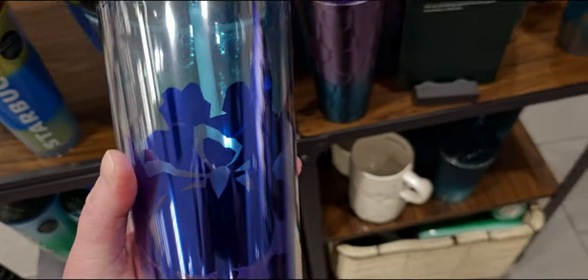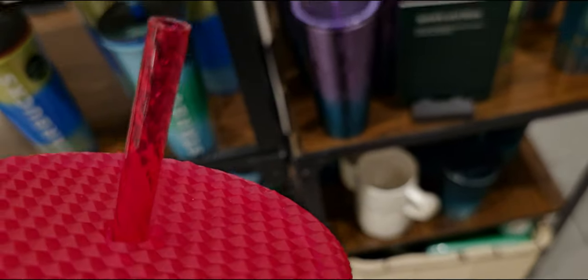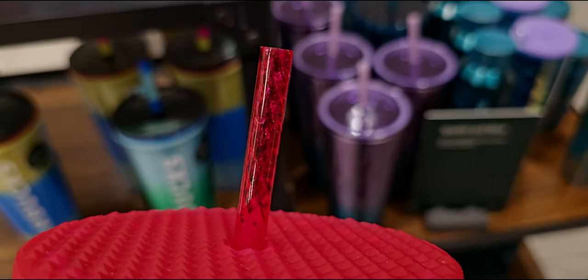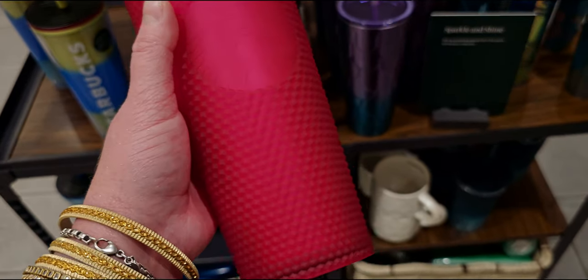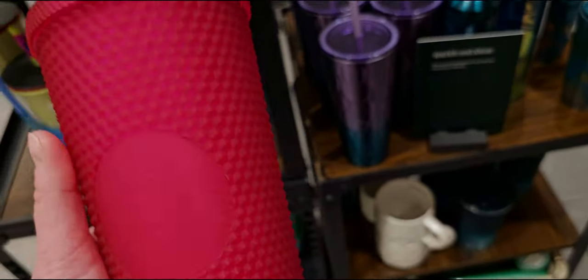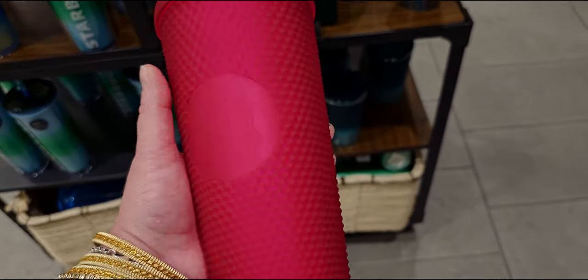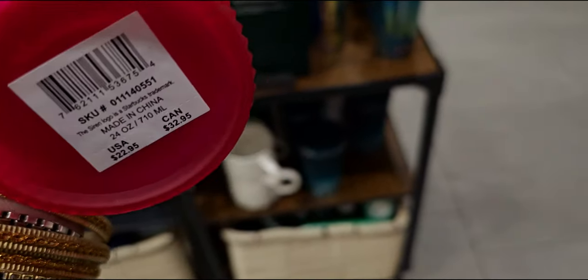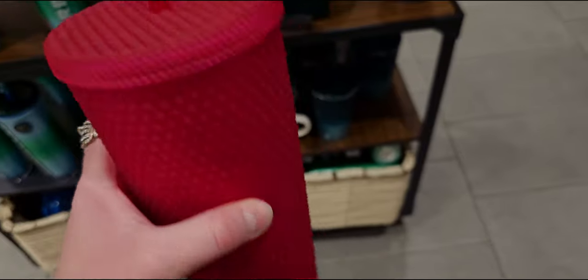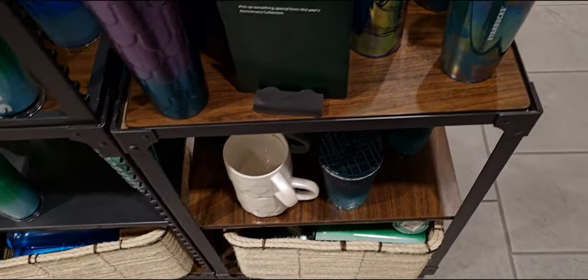I've never seen this one before — I think it's new for today's release. Look at how pretty this straw is, it almost looks like it has bubbles in it. I love this studded one — it is so pretty. It's like a berry color; at first I thought it was red, but it's more like berry or fuchsia — it changes color as I turn it. It's like a combination color, $22.95. And then there's the siren mermaid design. I love how the straw looks like it has fizzies going through it — very cute!